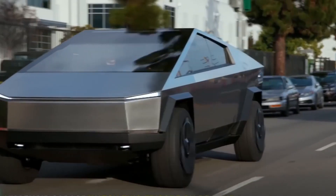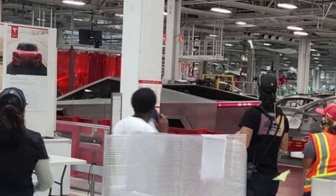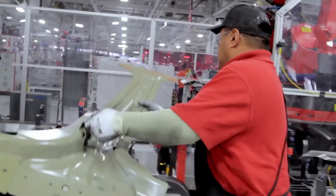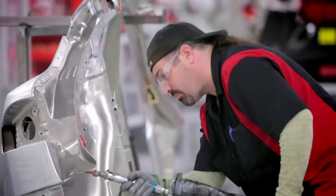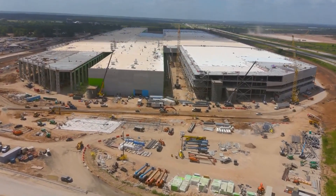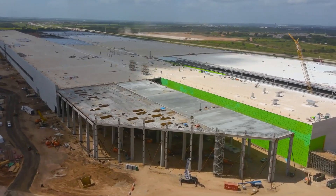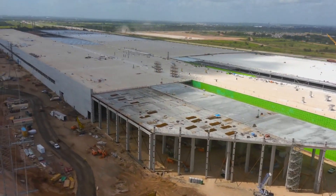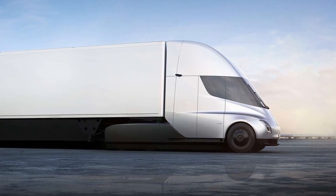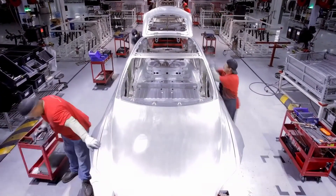When can we expect to see the truck on the roads? Initially, the first trucks were expected to roll off the assembly line in 2021, but this has since been delayed to 2022. The Cybertruck will be developed at Tesla's new Gigafactory, an automotive facility located near Austin, Texas. This factory is currently under construction and will be the main factory producing the Tesla Cybertruck and the Tesla Semi.